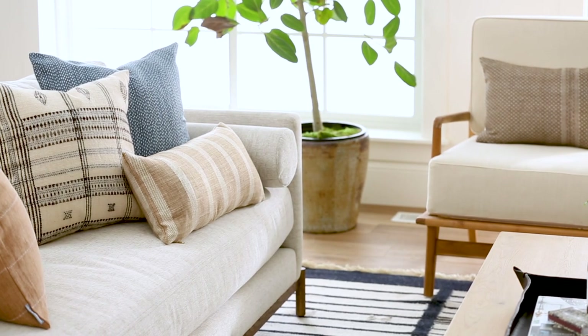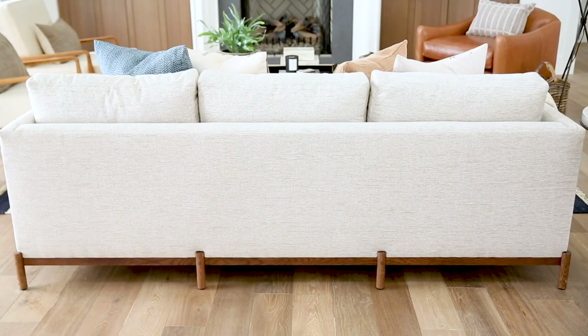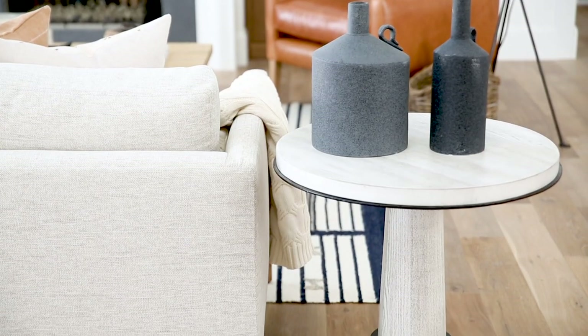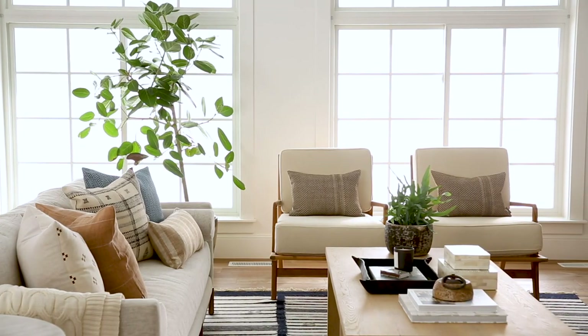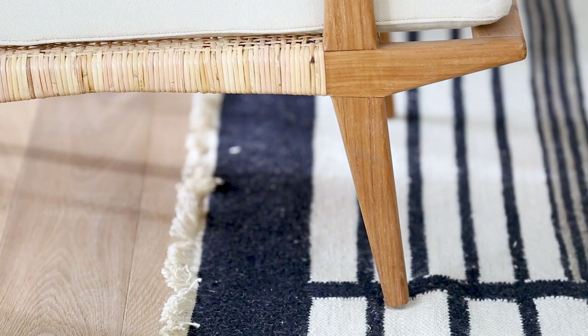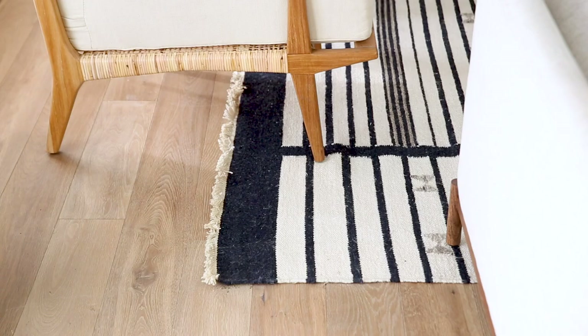Let's turn our focus to the sofa. This is one of our latest exclusive designs and I just love the bolster pillows and the wood base around the bottom. With solid upholstery on the sofa and the chairs, we wanted to shake things up by doing a really cool pattern on the rug. I love the dark blue broken stripe, the fringe detail on the ends, and then it has this tiny little bow tie in a warm gray that just adds a little bit of interest to the clean lines of the rug.